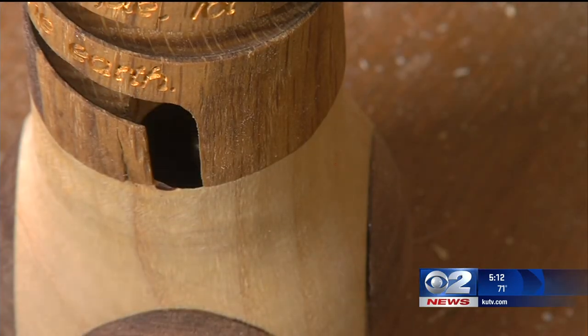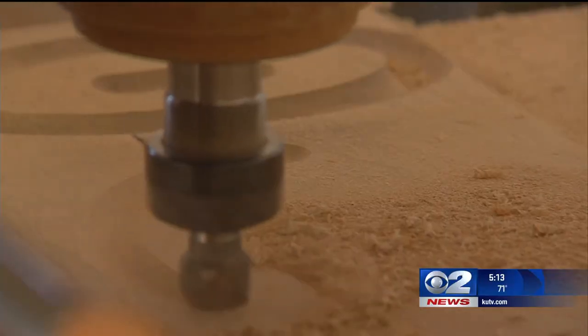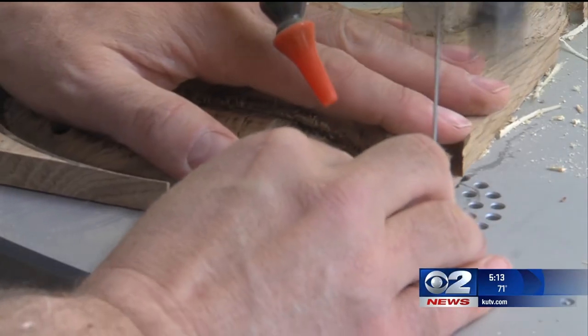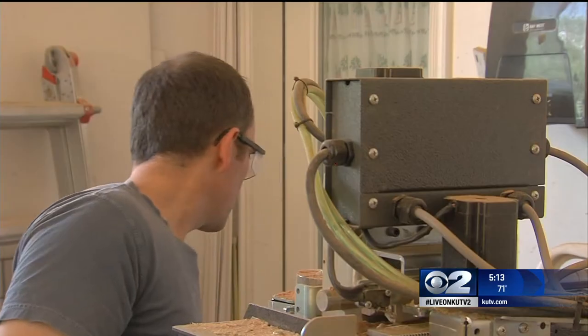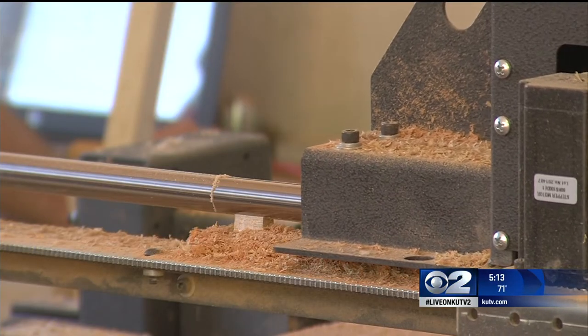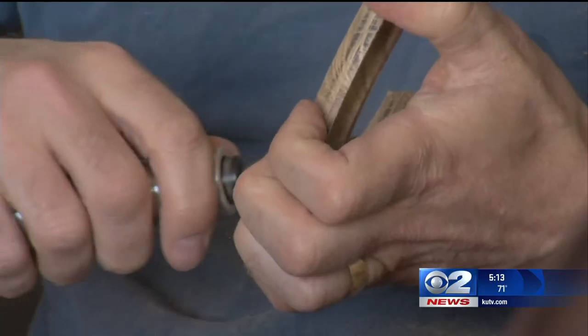I want people to notice the art. I want people, when they're not looking for art, to see a piece and be engaged. Each sculpture starts from a basic piece of wood, and then hours and hours are spent cutting and sanding and drilling to make sure everything lines up just right.